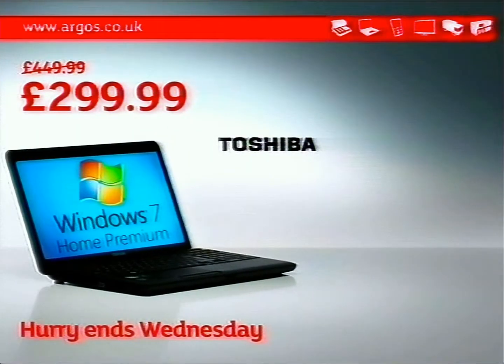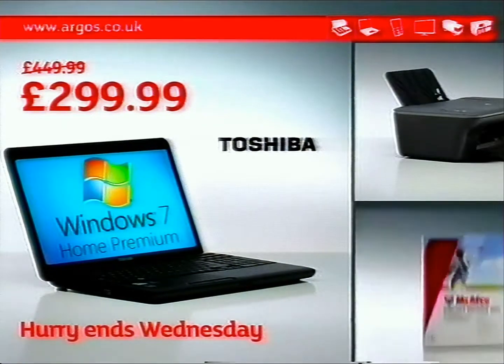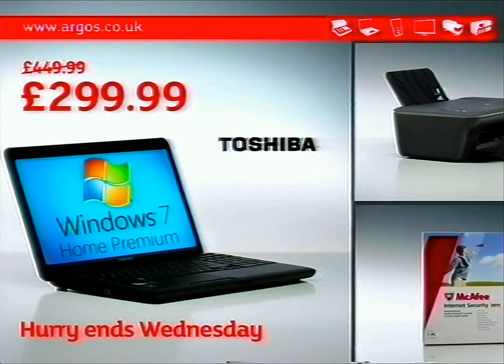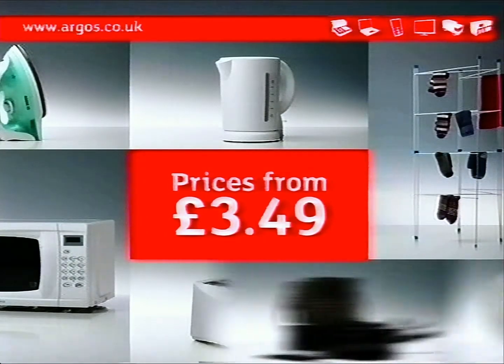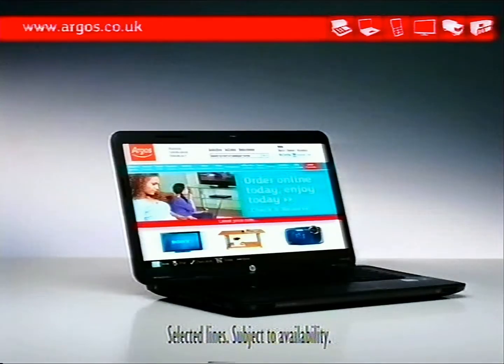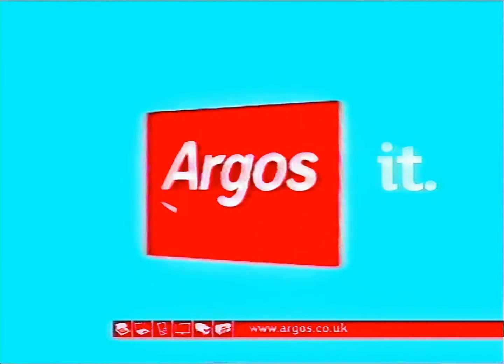Give them the best start at uni with £150 off this 500 gig Toshiba laptop, which comes with a free printer and McAfee internet security. Plus, we've got everything else you need to make them really feel at home. And with 750 stores, you can even order online for them to pick up when they get there. Find it, get it, Argos it.